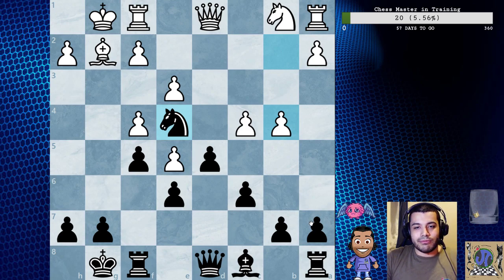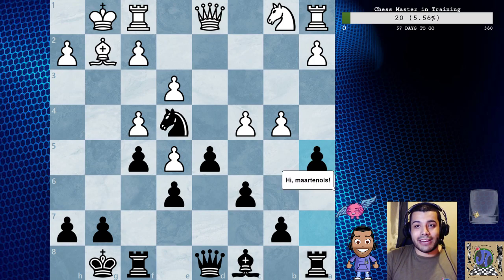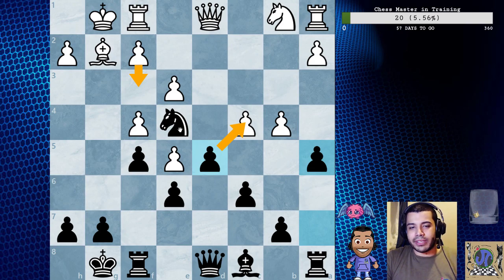You really have to consider what's happening here - a5, you've got to be careful. f3, we have d captures c4 as well, so takes, takes, takes and we've got like two pawns for the piece.